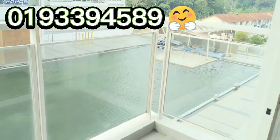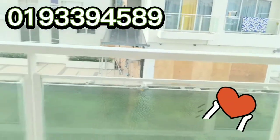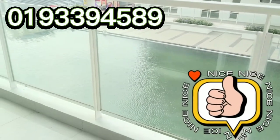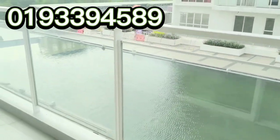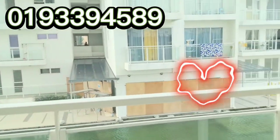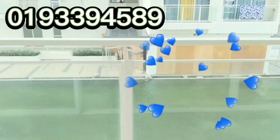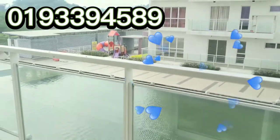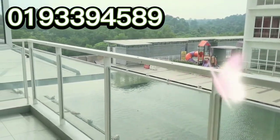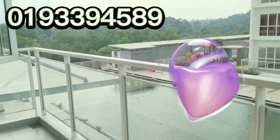The swimming pool is currently undergoing a major renovation and it will be ready by April or May. It will look gorgeous. The gym is just opposite. They are closing up the gym and swimming pool as well as the playground for the moment, but I assure you once it's ready, it will look very stunning like before.